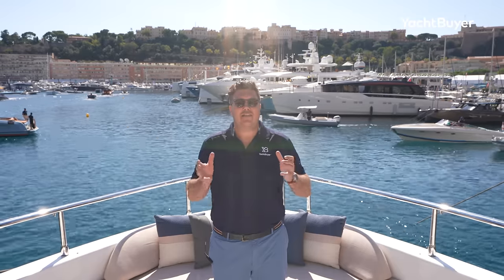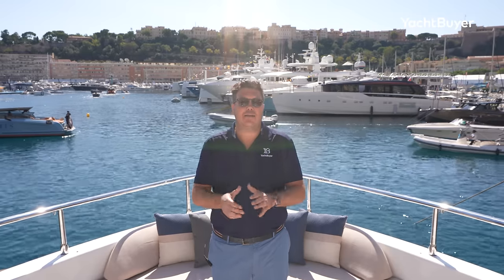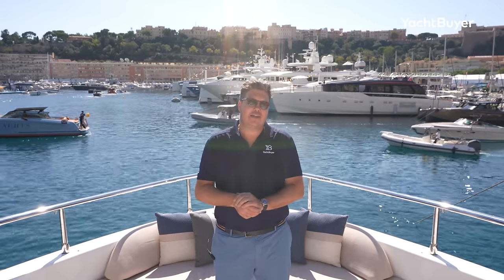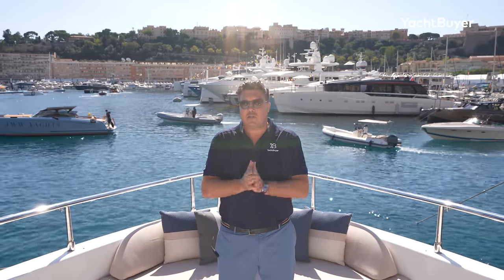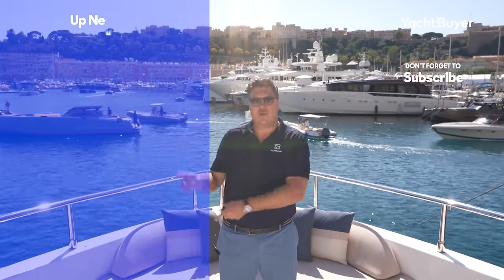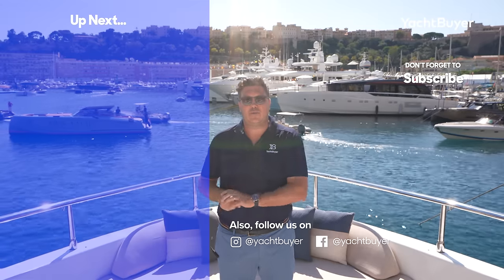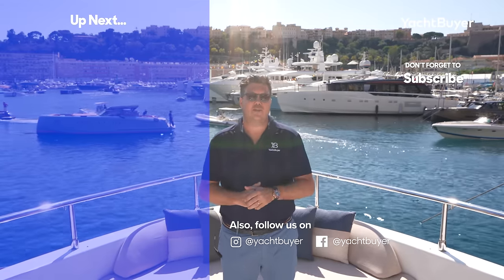There you have it — that's the Majesty 111. I think that's a really cool package. This is an area of the market packed with quality competitors, and I think this yacht really stands out. Let me know what you think in the comments below, give it a like if you enjoyed the video, and click the links for more boat tours, sea trials, or to subscribe.